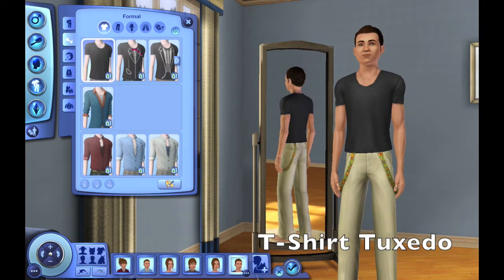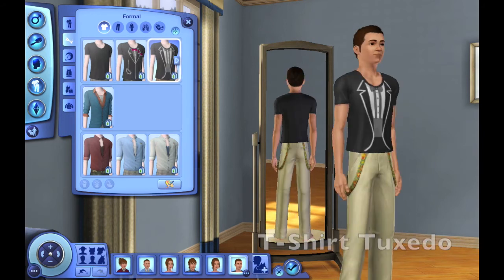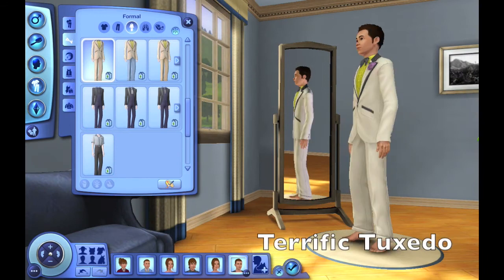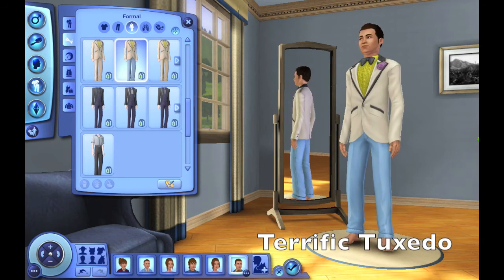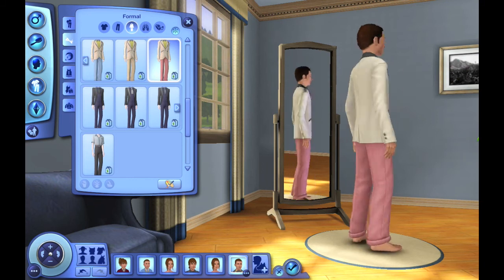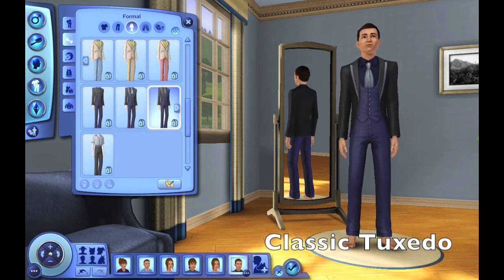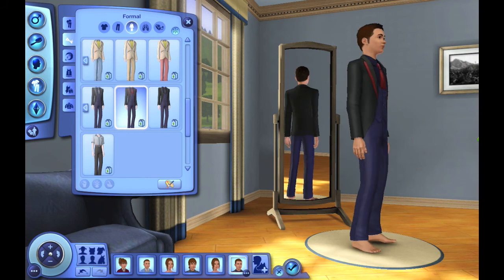And again, here is the t-shirt tuxedo for young adult males. And the terrific tuxedo. Like I said before, there are repeats with the male and female dresses and tuxedos, except some of them range in different colors. And the classic tuxedo — you'll see why I like the teen males' classic tuxedos better, because the young adults look like they're wearing overalls and a nice jacket. Also, I don't like how big the tie looks — it just looks gaudy.